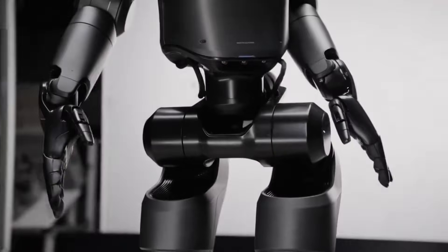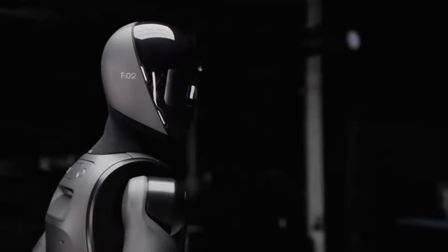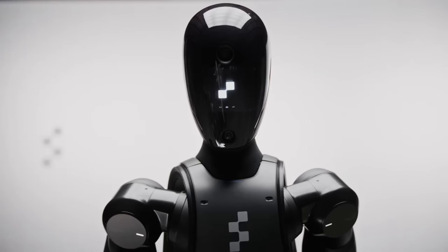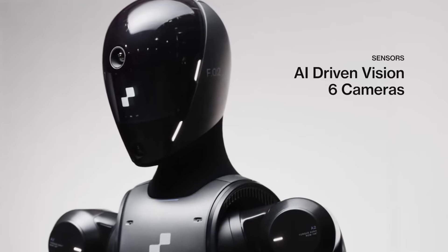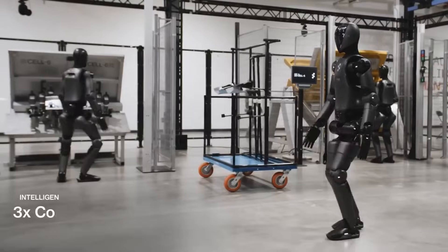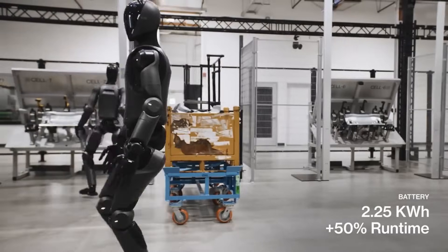This responsiveness ensures that the robot can adapt its posture and movements to maintain equilibrium, much like a human would instinctively react to being jostled. Incorporating such stability features is essential for Figure AI's vision of deploying humanoid robots across various sectors. In manufacturing, robots like Figure 02 can work alongside humans, handling tasks that require both strength and adaptability — their ability to maintain balance ensures safety and efficiency on the production line. Similarly, in domestic settings, a robot's capacity to navigate cluttered spaces, respond to human interactions, and recover from accidental bumps is vital. Figure 02's dynamic stability means it can function effectively in such environments, performing tasks ranging from assisting the elderly to handling household chores.